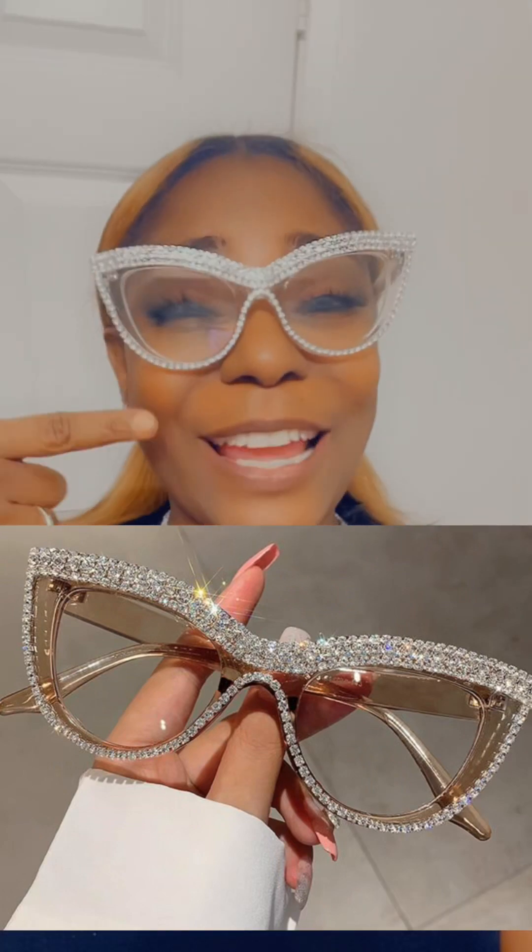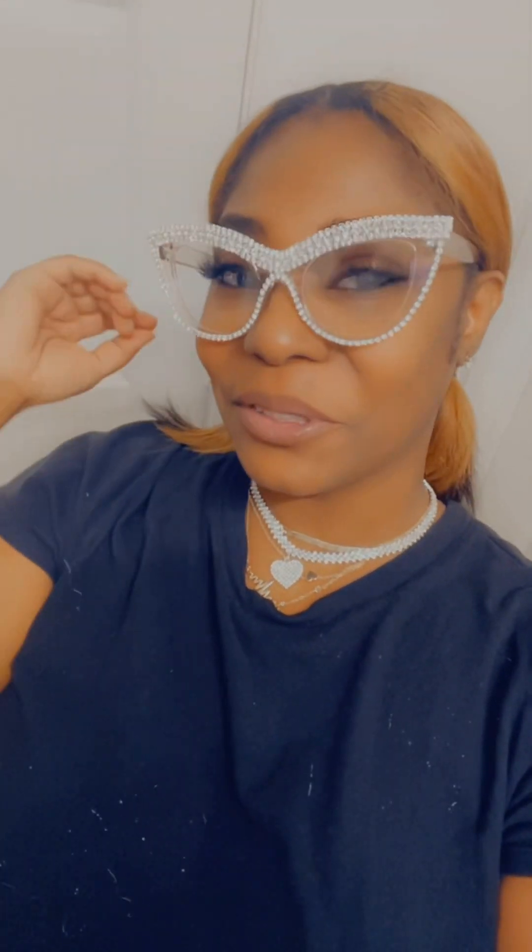Don't look at my part. These right here I just could not pass up — this is a bad bitch statement right here. Look at these. They go good with the jewels too. I can't even tell y'all why I got these, I just got them. They're just cute. I like these a lot — these are me, especially when I get my hair done.